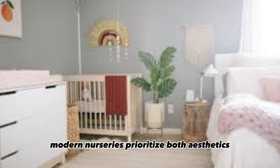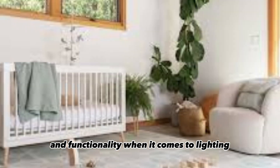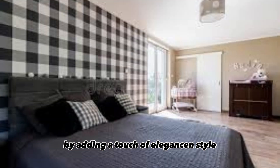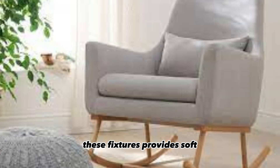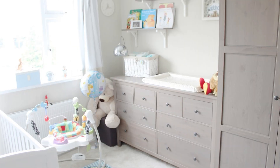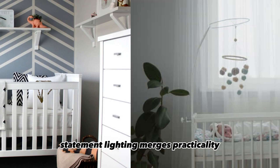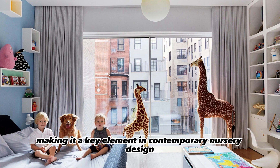Modern nurseries prioritize both aesthetics and functionality when it comes to lighting. Statement lighting fixtures, such as pendant lights or chandeliers, elevate the overall design by adding a touch of elegance and style. Beyond their decorative appeal, these fixtures provide soft, warm illumination that creates a soothing ambiance, making them ideal for nighttime routines like feeding and reading bedtime stories. Statement lighting merges practicality with visual allure, making it a key element in contemporary nursery design.